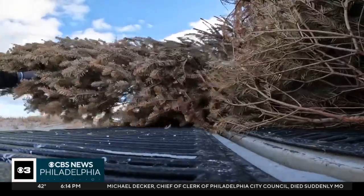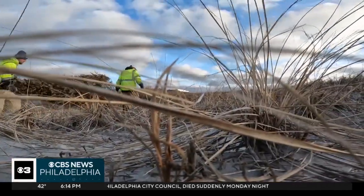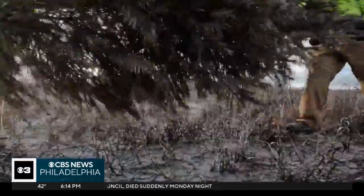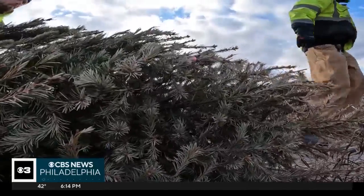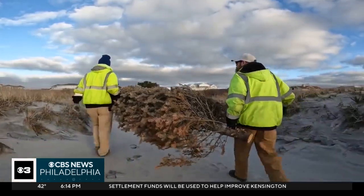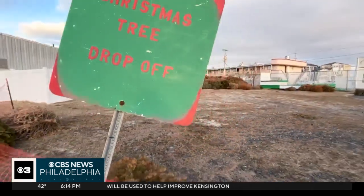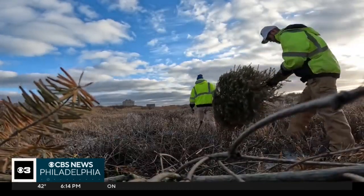Truckload by truckload, the team of two braved the cold and brought the dried-out trees into this gully-like spot in the dune. This started with the New Jersey Beach Buggy Association back in the mid-70s. Doering says the city picked it up not long after and have asked people to donate their trees — minus the lights and ornaments, of course — for the last 30 years.